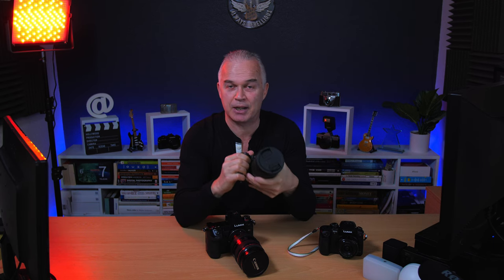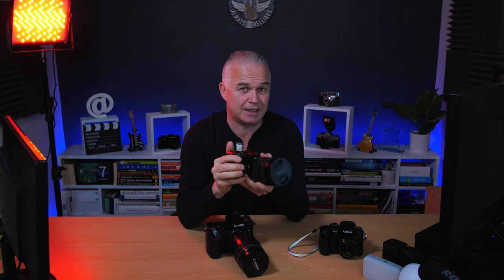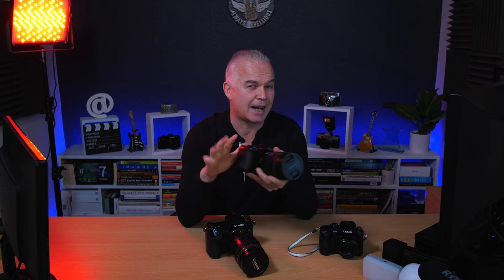I got used to it almost immediately because it's much easier to carry around as a run-and-gun camera. I particularly like this for weddings, and I'll come to that in a bit. There are 12 things I really love about this camera and 8 things I wish were different — so let's go through those.